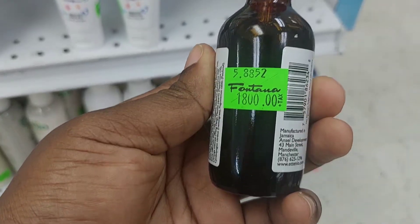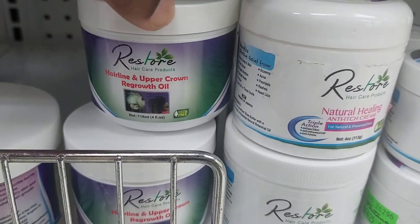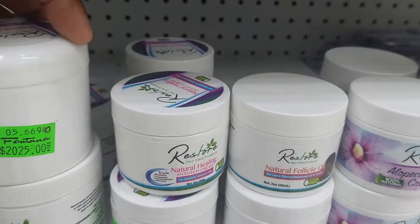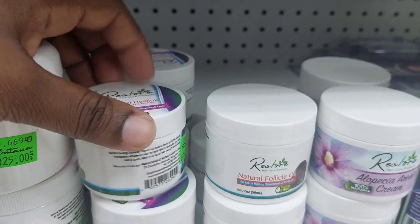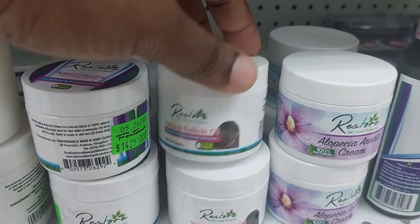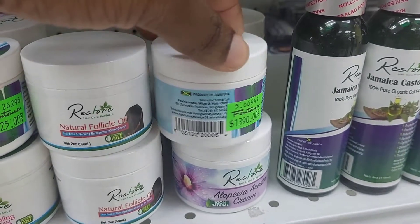This brand is called Restore — it's my first time seeing them. I noticed they had a little healthy scalp theme going on: I saw them with aloe vera gel, some hairline and crown restoration stuff, something for alopecia areata, follicle stimulating products, and a lot of oils as well. Their price range is pretty much matching up to Etienne, as expected, because as I said, production in Jamaica would be very expensive.